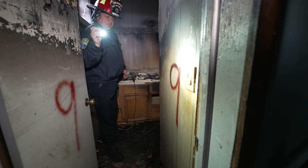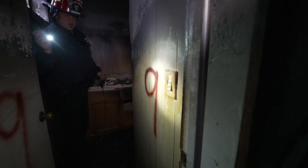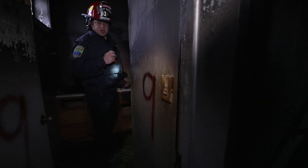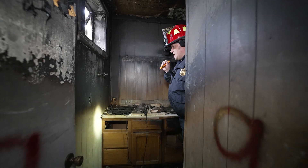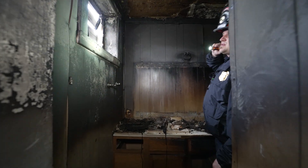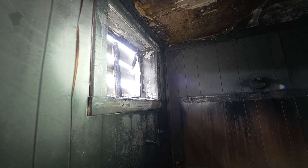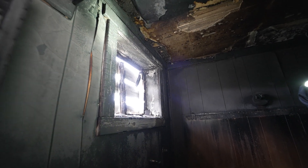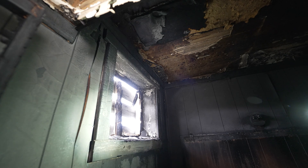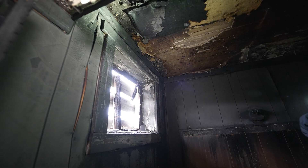We look at the switch plate — that is intact, but we can see there was definitely some heat on the outside of that switch, not coming from the inside. As we come further into the space, we can see the window was compromised. There was a lot of heat higher up in this room. We can see some charring on the window trim itself, fairly even around the window, but definitely more charring up in the higher areas.